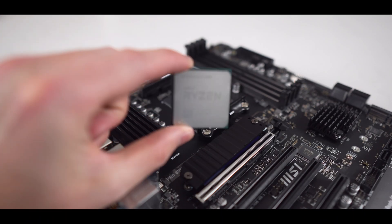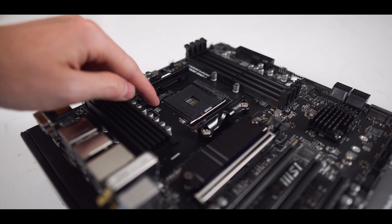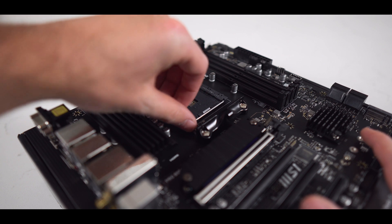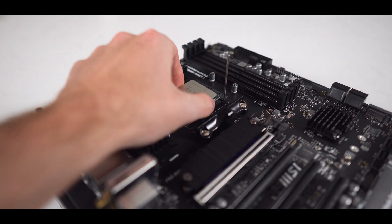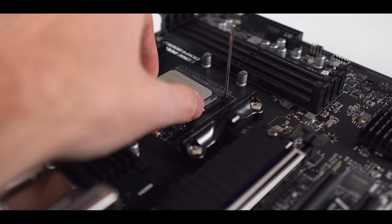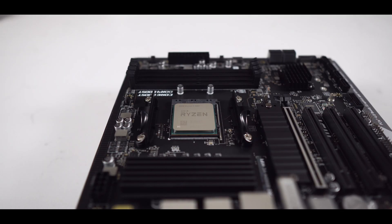Now let's get started with putting this thing together. First, get your Ryzen 5600 processor and locate the golden triangle on the bottom left. This will be lining up with the circle on the CPU socket. With light force, lift the lever so that it's upright, and then gently place the 5600 into the socket. You can give it a very gentle wiggle to ensure it's installed properly, and then lower the lever back into its original position.